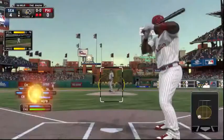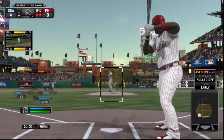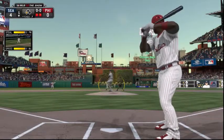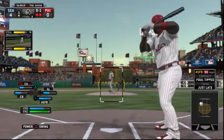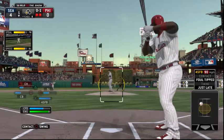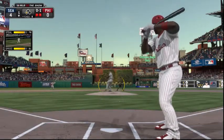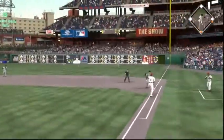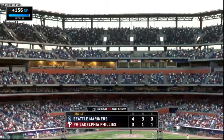Ryan Howard will stand in here with a chance to pad his RBI total — he currently sits third in the National League in that category. First pitch is fouled. Next pitch swung on, lined softly to short, and a close play at first — he's called out. The side is retired. Phillies strand one, they're down four to nothing.